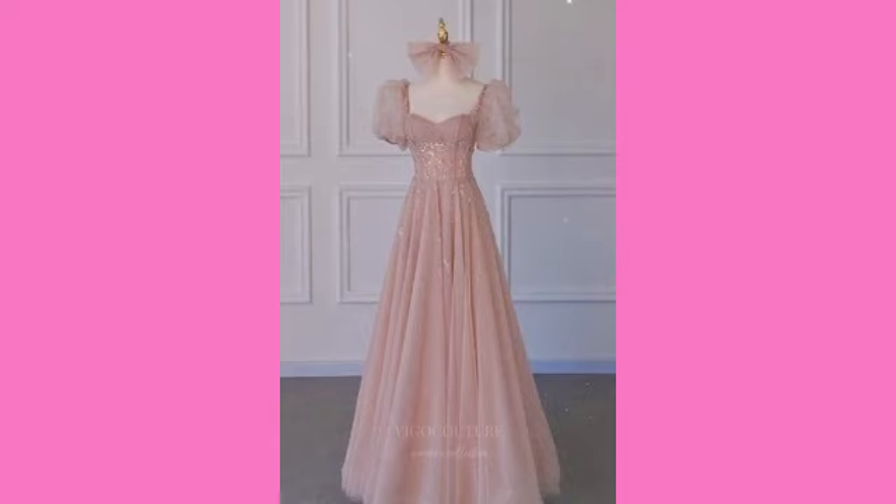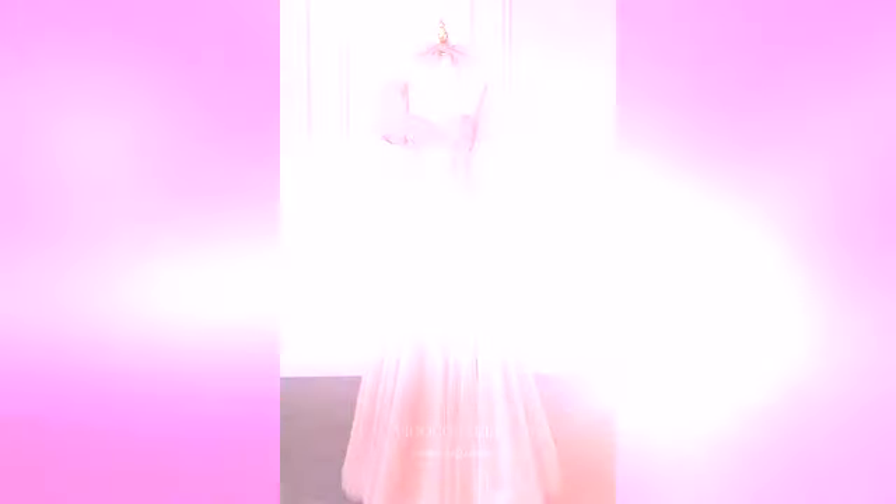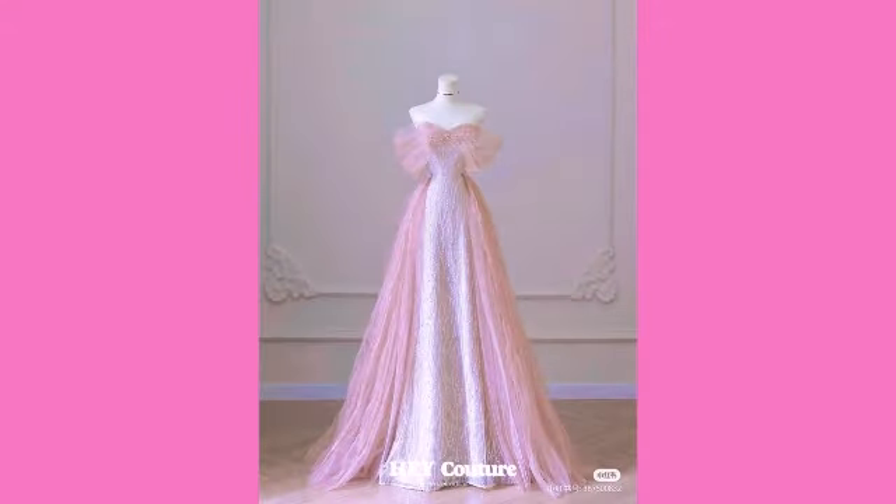I hope that you are going to love this collection. All the designs are so beautiful, stunning, and classy. This is the best collection for all girls.